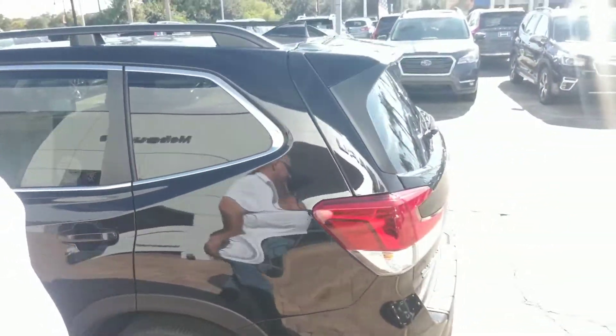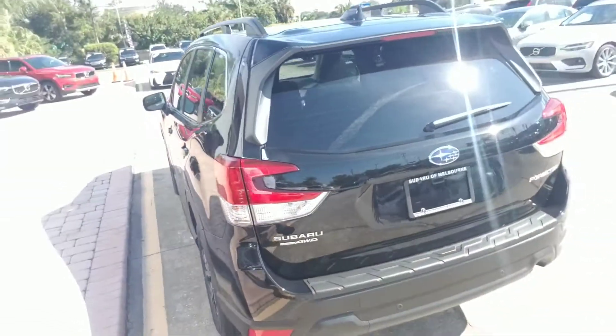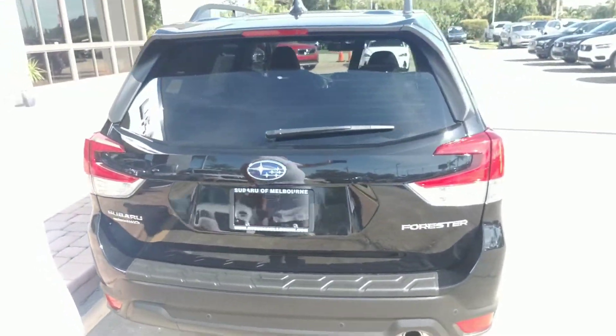We'll make our way all the way around this vehicle. On the backside, you've got a power liftgate with ease of access into a very spacious cargo area.